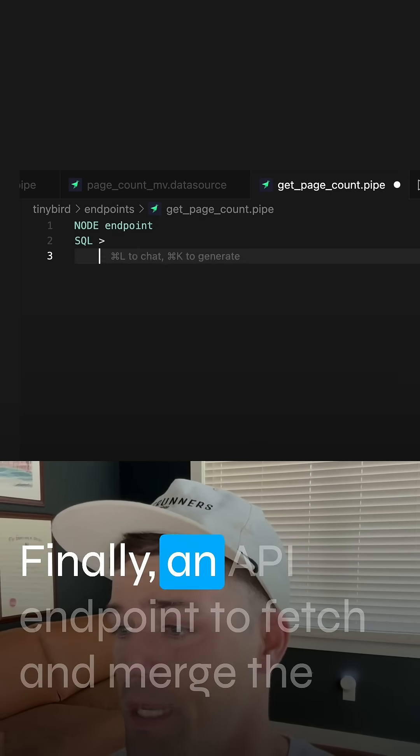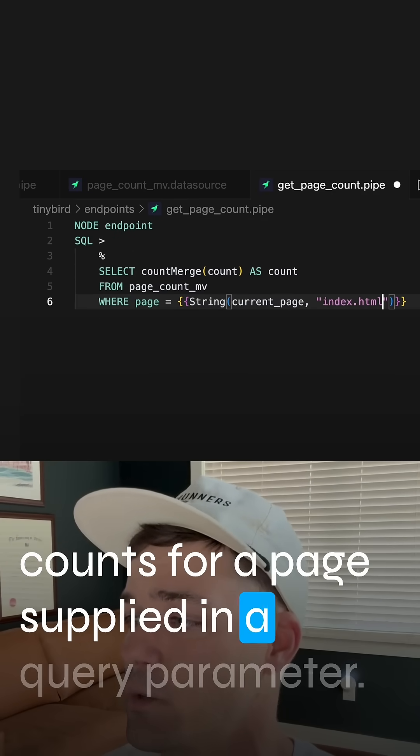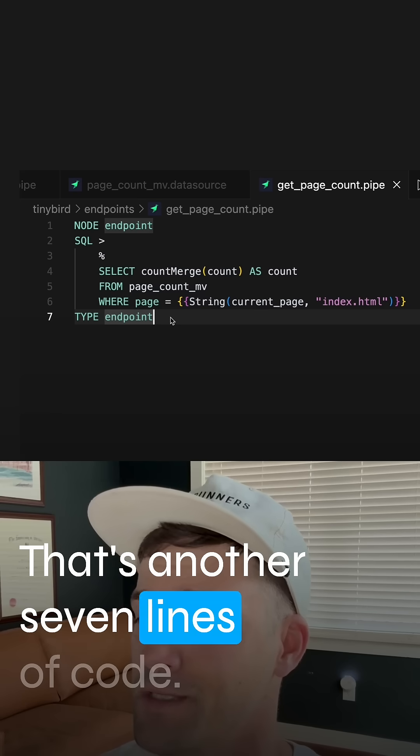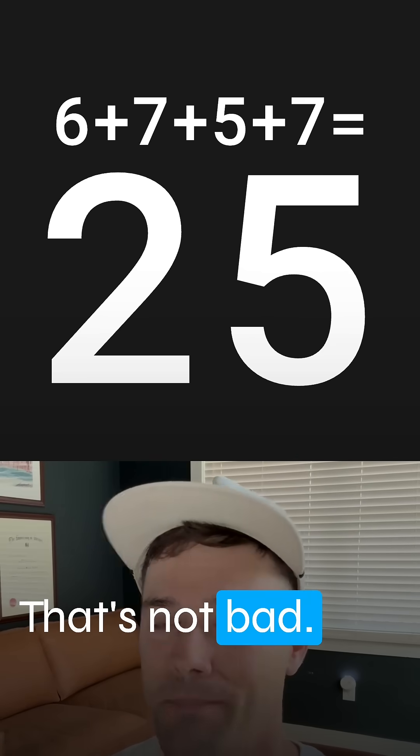Finally, an API endpoint to fetch and merge the counts for a page supplied in a query parameter. That's another seven lines of code, so a full counter backend in 25 lines of code. Not bad.